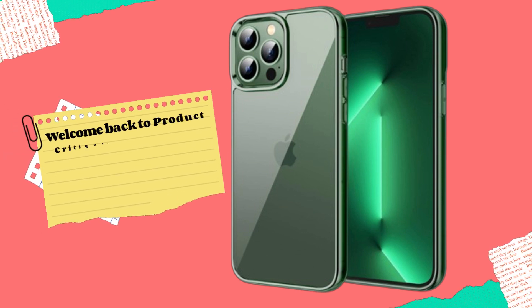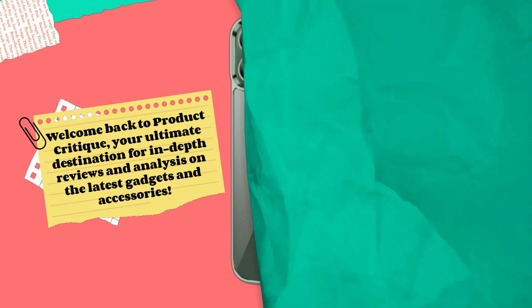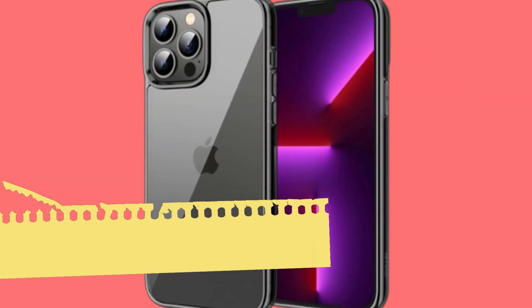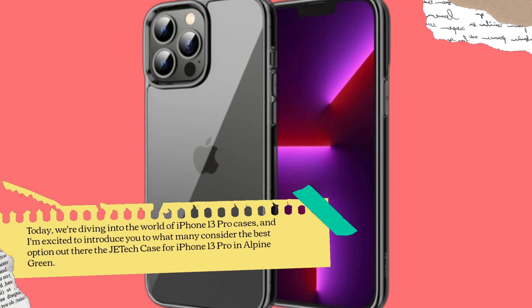Welcome back to Product Critique, your ultimate destination for in-depth reviews and analysis on the latest gadgets and accessories. Today, we're diving into the world of iPhone 13 Pro cases, and I'm excited to introduce you to what many consider the best option out there — the JETech case for iPhone 13 Pro in Alpine Green.